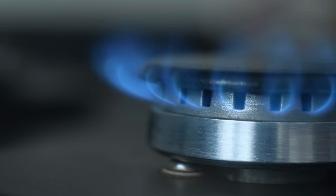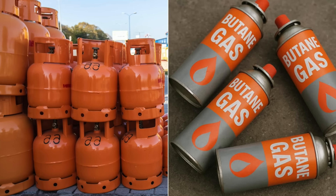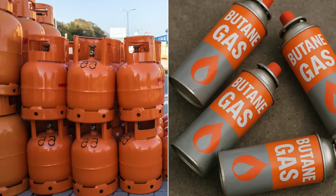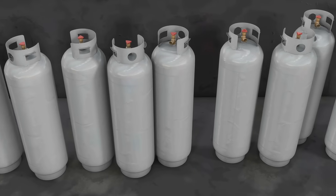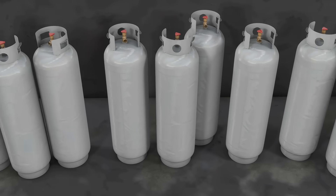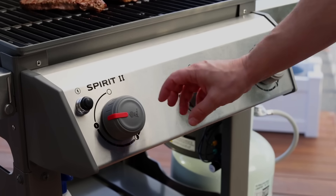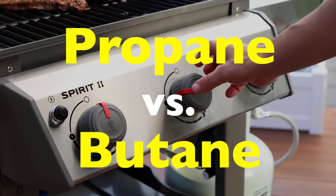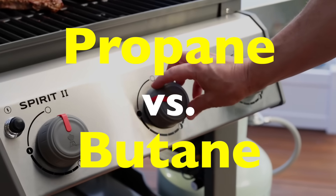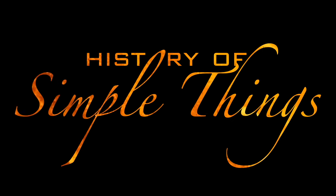Today we're diving into a topic that you've probably encountered more times than you realize: propane and butane. They're both popular fuels, they both come in portable cylinders, and they both seem interchangeable at first glance. But are they really the same thing? Not quite. While propane and butane share some similarities, the differences between them affect how we use them, where we use them, and even when we use them. Let's break it down right here on History of Simple Things.